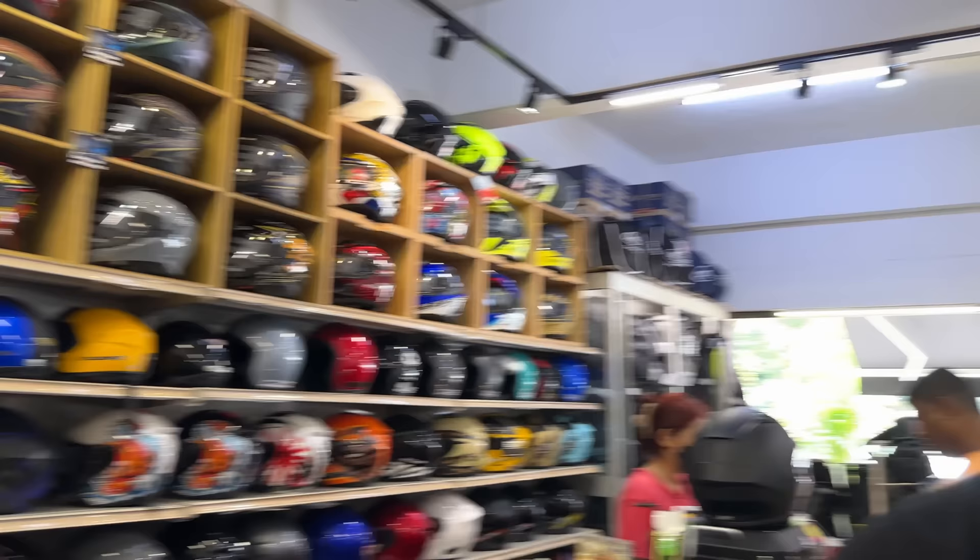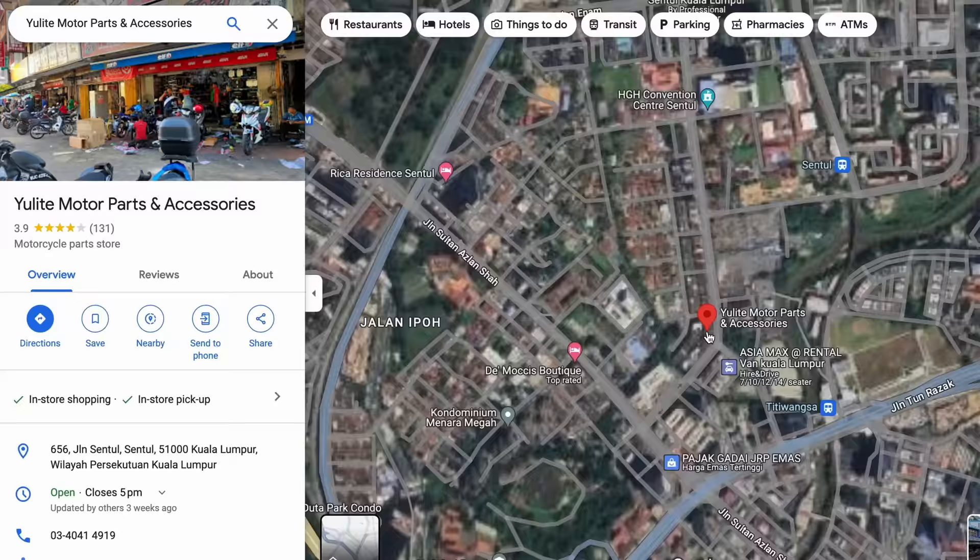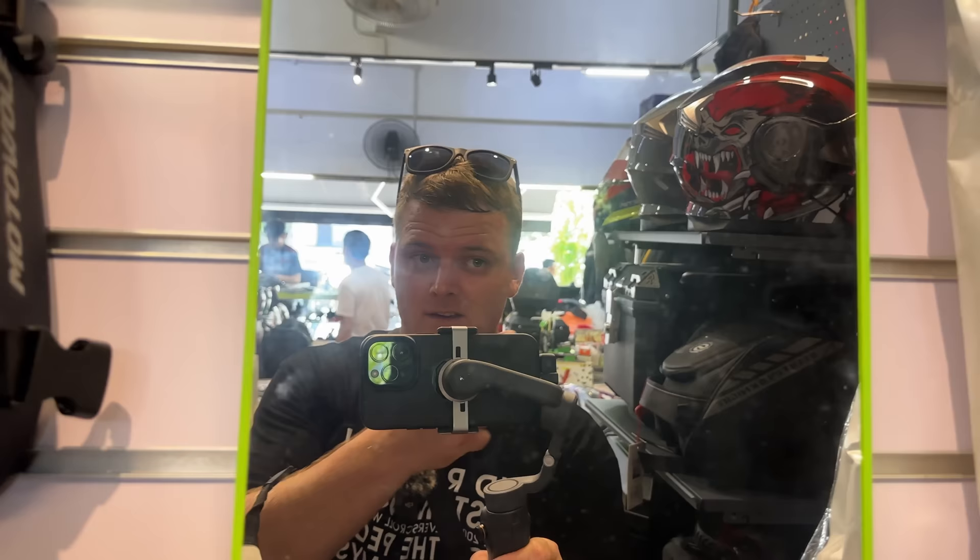That's kind of where I'm going to end the video. Sentul here in Malaysia — I'll put a location on the map. If you get the chance, come here. Talk to people — you need to talk. You can't just expect them to know what you're on about. Give them more details, show them photos, show them examples, point to other bikes, and say what you want. If you don't talk, you don't get. It's all pretty damn cheap and a lot easier than buying parts in Thailand. Sentul, here in Kuala Lumpur, Malaysia — come visit, get some parts. I film most of my videos with an iPhone now and a DJI mic. It's much easier. See you next time.